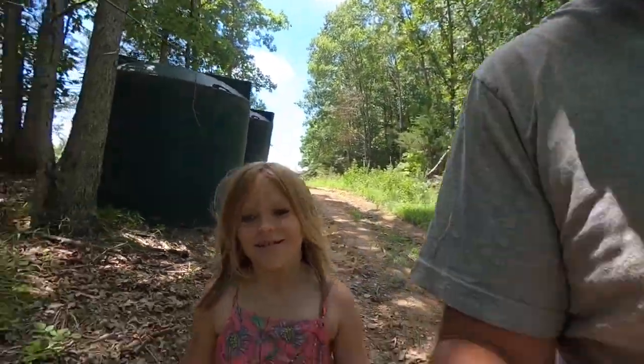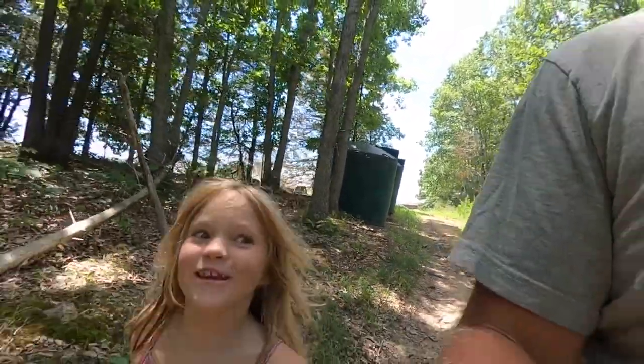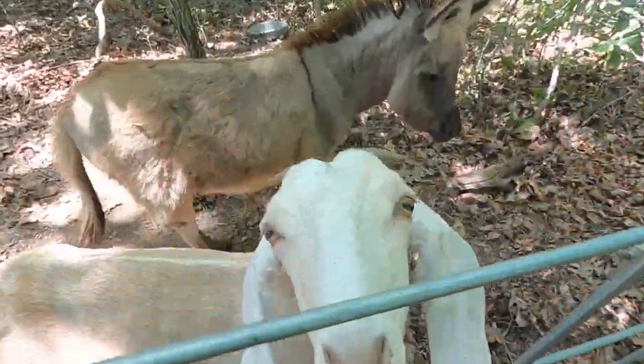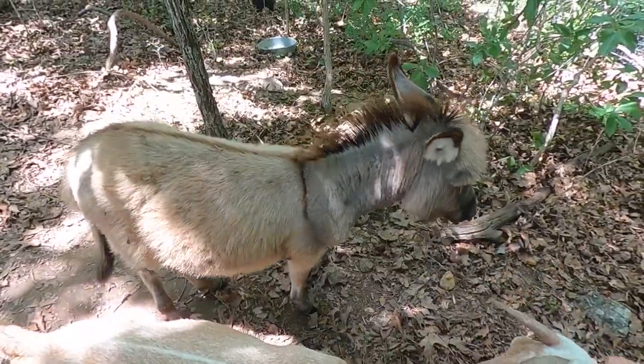We got a new animal. You got a new animal? Yeah. You want to tell them what it is? A donkey. Ah, she ruined the surprise. We got a donkey. Here she is. So this is Daisy. Can you say hi, Maggie? Hi. Hi, Daisy.